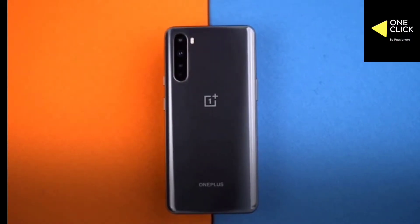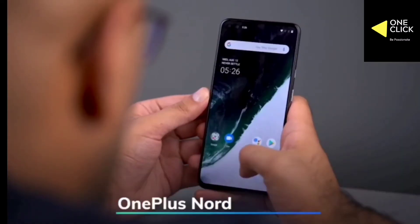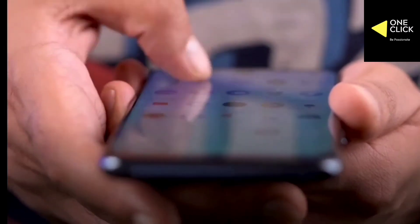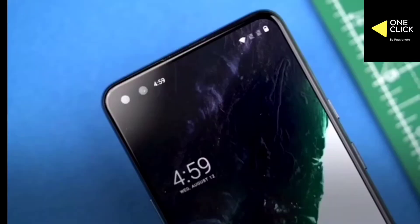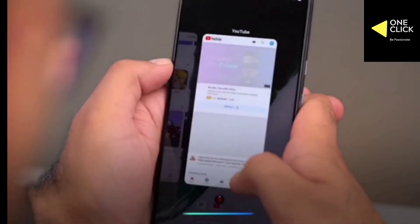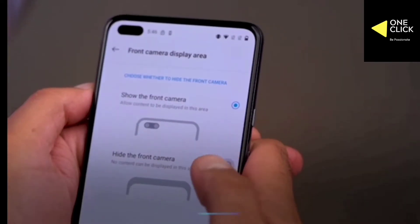The OnePlus Nord base model with 6GB RAM and 64GB storage will finally be up for grabs from September 21st for ₹24,999. This comes a couple of months after OnePlus launched the mid-range smartphone, as previous sales of the Nord were only for the 8GB plus 128GB and 12GB plus 256GB variants.